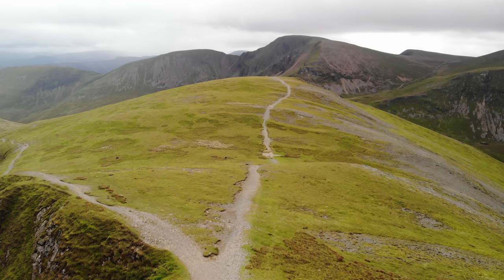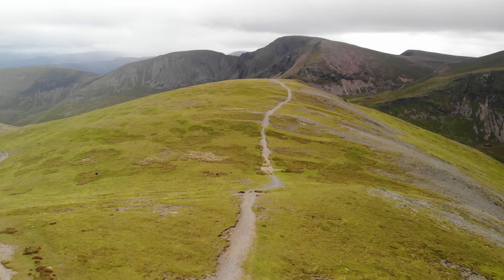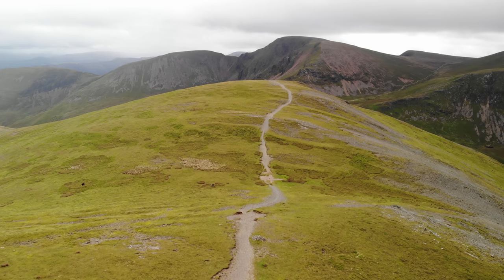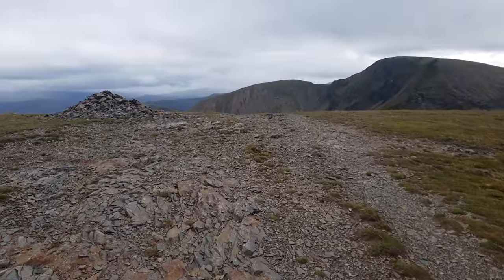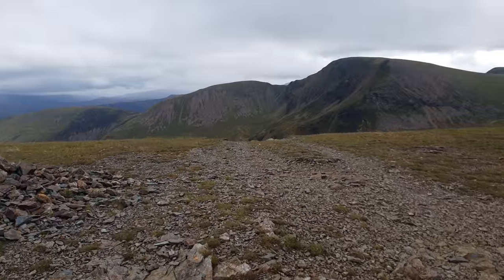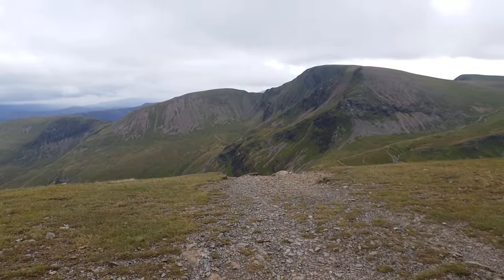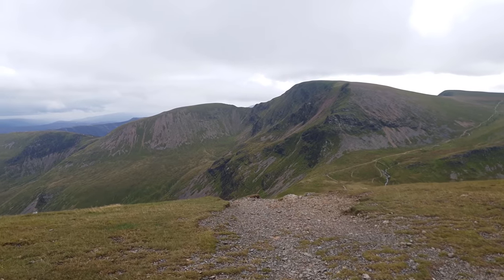The path over Sand Hill is an easy one, with minimal ascent and effort before the longer descent down to Coaldale Hawes. The superb mountain scenery in front and down the full length of Coaldale towards Blencathra makes every step worthwhile, and it's around here that you are more likely to encounter other walkers, as this path forms part of the ever-popular Coaldale Horseshoe.